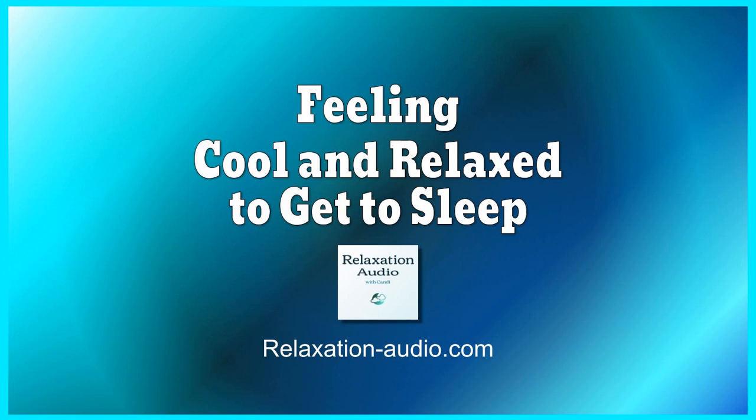Close your eyes and begin by slowing your breathing. Take a deep breath in and let go of tension as you breathe out. Take a few moments to just breathe and start to relax. Breathe at your own pace — slow, calm breaths.